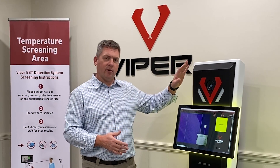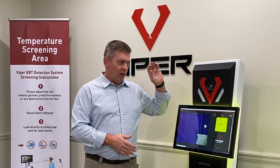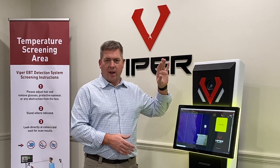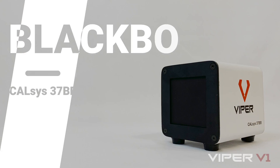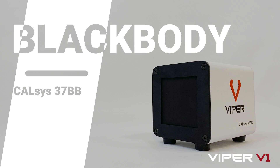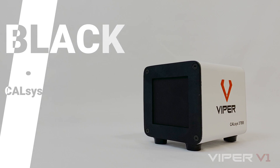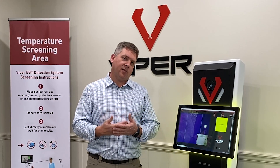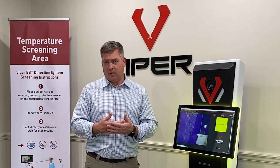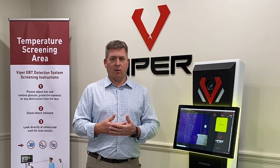We're using a FLIR A500 EST camera. These cameras are very sensitive and highly accurate. We use them in conjunction with a black body, which we'll show you in a little bit as well. We've put them in a nice, sleek package that really integrates features people have come to ask for over the past few months, while not sacrificing any of the science, technology, and FDA and CDC recommendations we've been given over the past year or so.